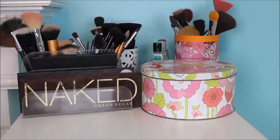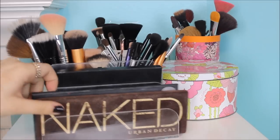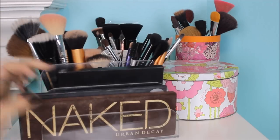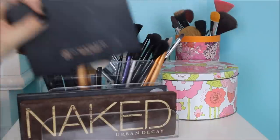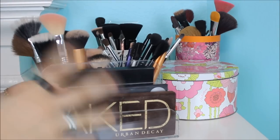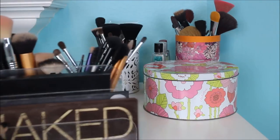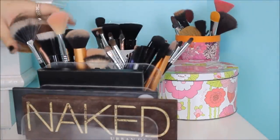Now I'm just going to move on to what I have sitting out on the top. The first thing is a really nice acrylic organizer with three compartments. In the first one I have my Naked palette and my Lorac Pro palette — the first one — because these are what I use the most. I also have my Anastasia Beverly Hills Contour Kit, the powder version, which I love to death. I keep these three right here because I use them every single day and I like to have them at easy reach.